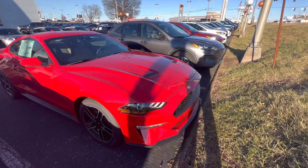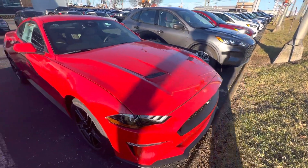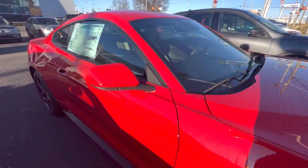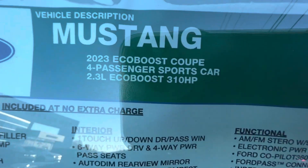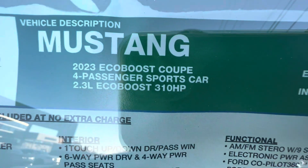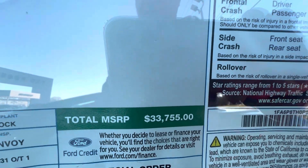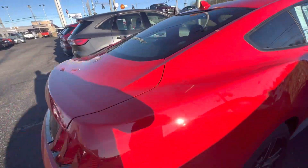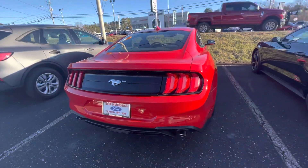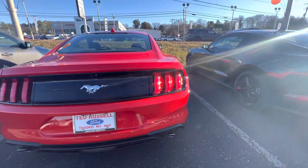Hi guys, today I will show you the beautiful car from Ford — the Ford Mustang. You can see the 2023 EcoBoost coupe Ford Mustang, and you can see the price here: $33,755. It's a great, beautiful car. Look at the back side here — it's a beautiful car, a great car from Ford Mustang.